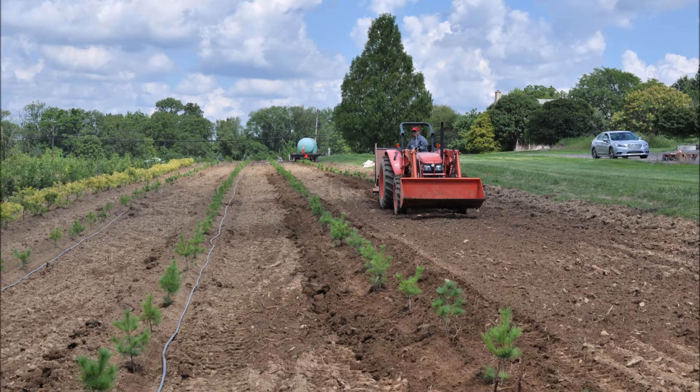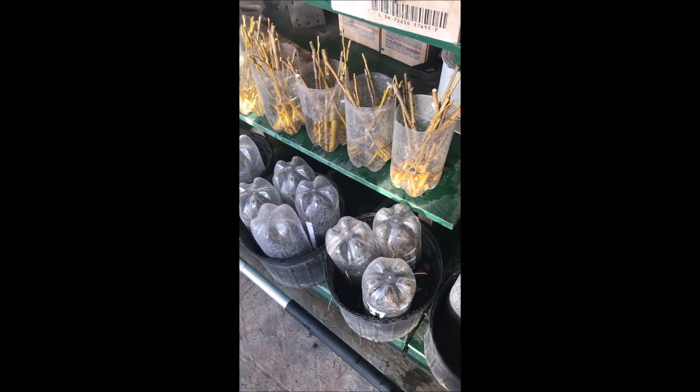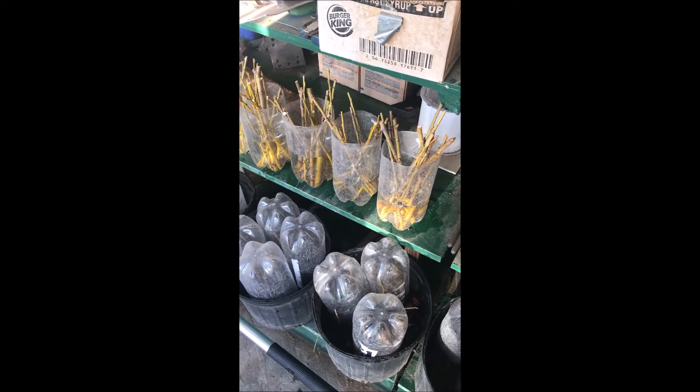In this video you'll see how we got started growing trees and shrubs on a shoestring budget. One of the biggest advantages of selling and growing trees is that you can start out with little cuttings just like these and grow these into other trees and sell them.